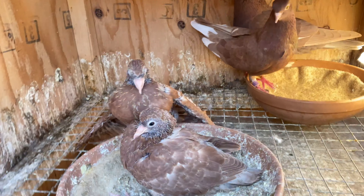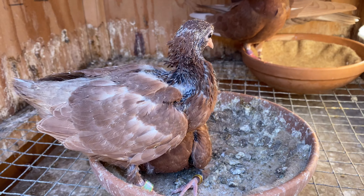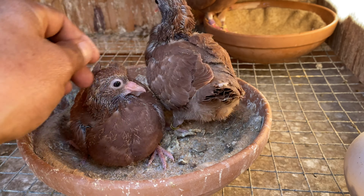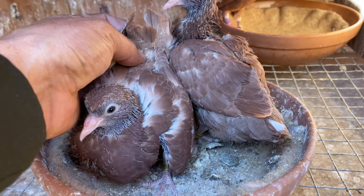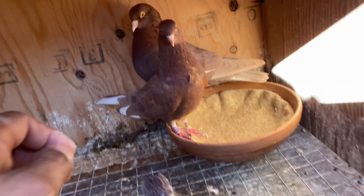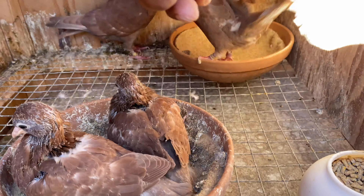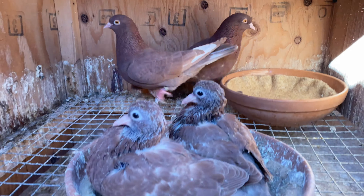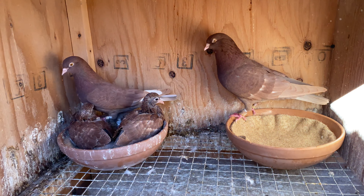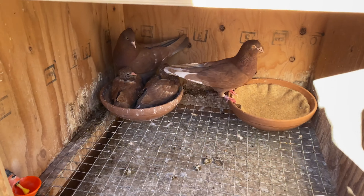I just banded these two babies yesterday. When I band birds, I know within the next five or six days is when they're going to be coming out. Both of these little birds have little white center tails — that trait is coming from the mother's side. It's a little way to identify your pigeons: once they have certain markings, you can identify which side they took after the most, even though both of these are red, which makes it a little harder.